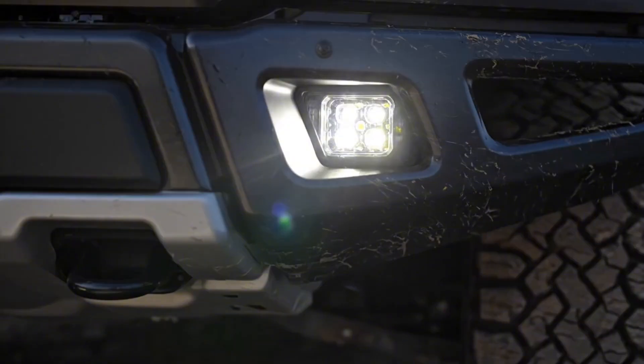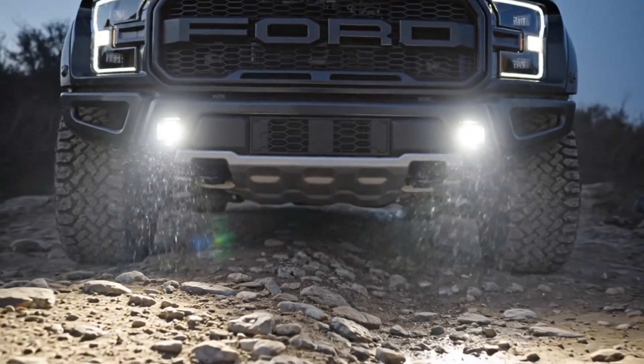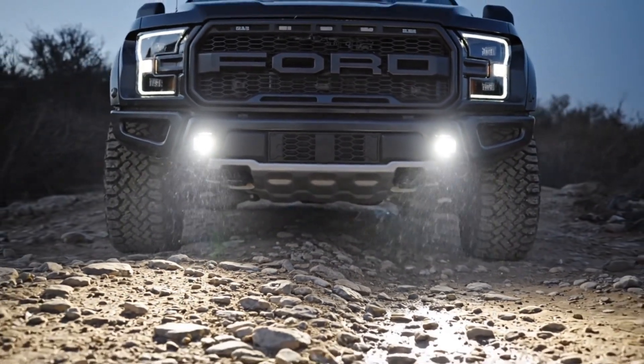These high-intensity LED auxiliary lights provide a wide, close-range illumination essential for navigating rugged off-road terrain.